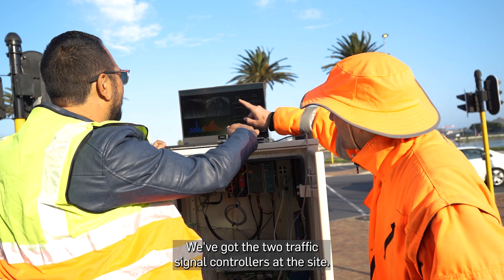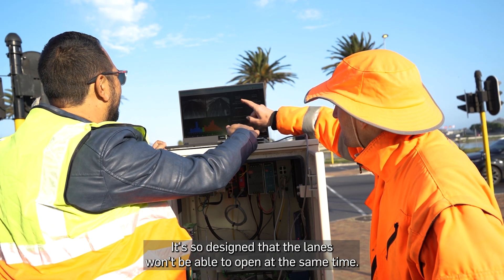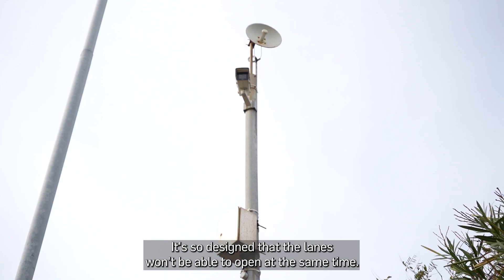We've got two traffic signal controllers at the site. It's designed so that the lanes won't be able to open at the same time.